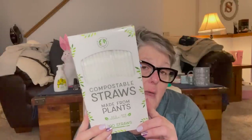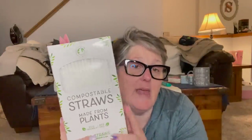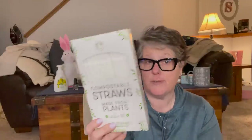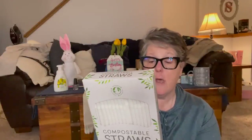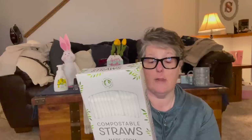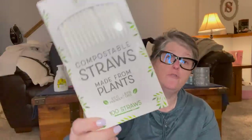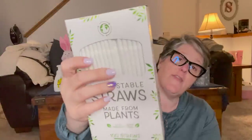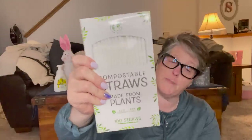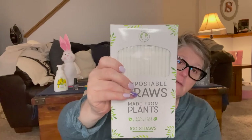I love a good straw, and these are not paper — they are compostable straws made out of plant-based materials, so they can be composted. It says 'compostable where commercial composting facilities are available.' Everholder is the company, and you get 100 straws in this package. I thought that was fantastic — I love a straw, especially in the summertime. So I grabbed one package and I'll use them to see if I like them.